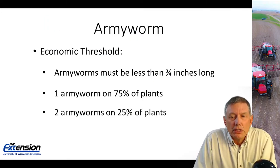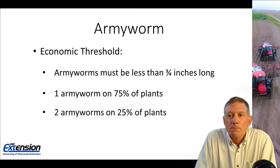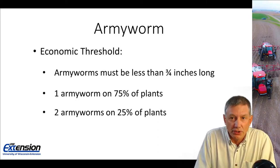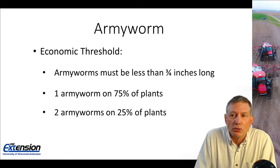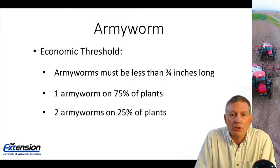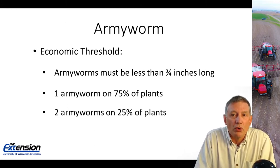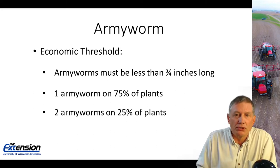The armyworm threshold: all armyworms, if we're thinking about spraying, must be less than three quarters of an inch long. That's important because when armyworms get longer than three quarters of an inch, they will not be feeding for much longer, so there is not a lot of preventable yield loss to prevent with an application. The other part of the threshold is you would need, on average, one armyworm on 25% of the plants, or two armyworms on 25% of the plants.